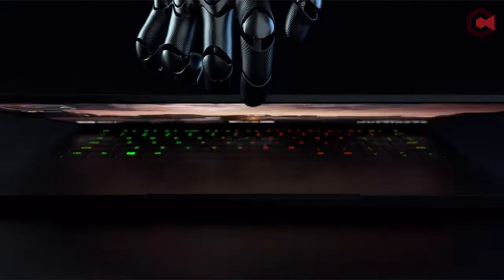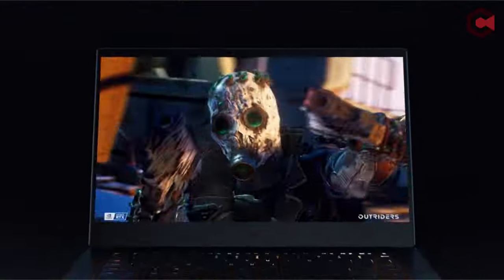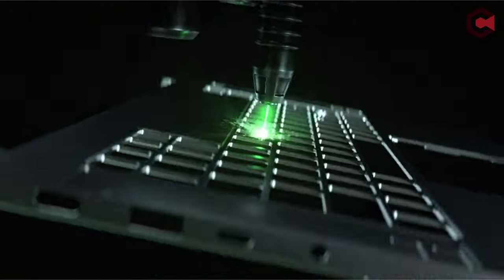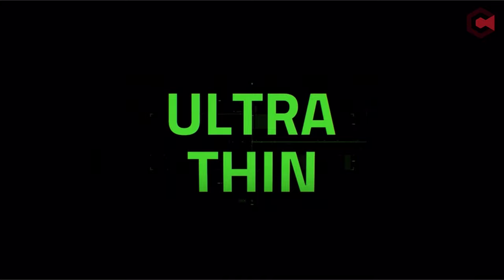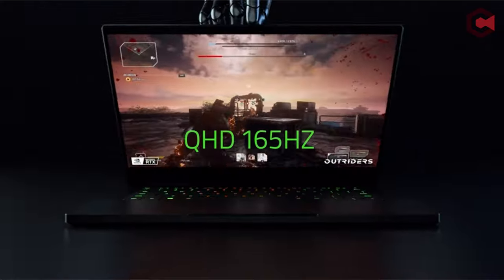The 1440p 165Hz display has been factory calibrated, making it an effective tool for content creation. The Razer Blade 14 is a portable, powerful gaming device with above-average battery life that can be conveniently packed in a backpack. The Razer bundles available range in price from $2,000 to $3,500, with the model tested by TechRadar costing $2,600.